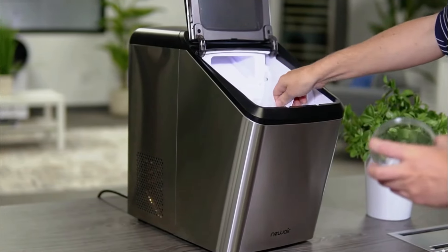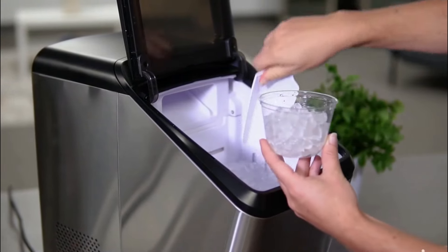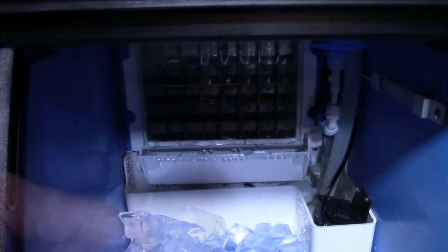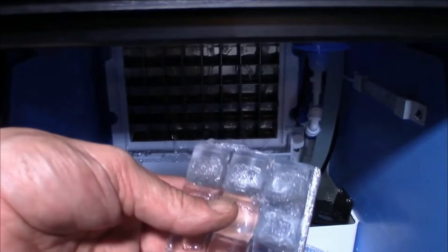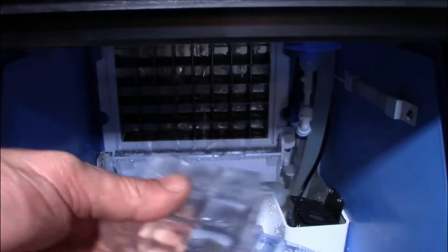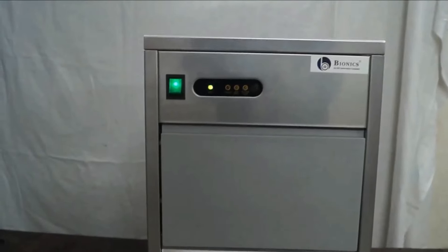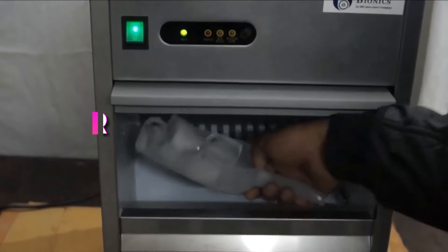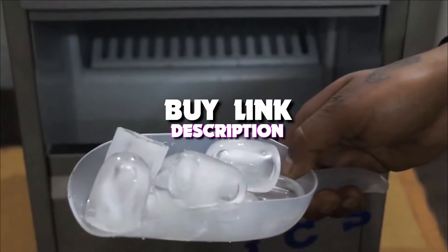Ice makers have become increasingly popular in recent years as machines that can generate large quantities of ice for either home or commercial use. If you own a supermarket, cafe, restaurant, or any establishment where ice is required to keep products cool or added to food or drink, an ice maker is essential. Hello guys, today's video we're taking a look at the five best ice makers you can get your hands on this year, and if you want more information we also put the link in the description box down below.